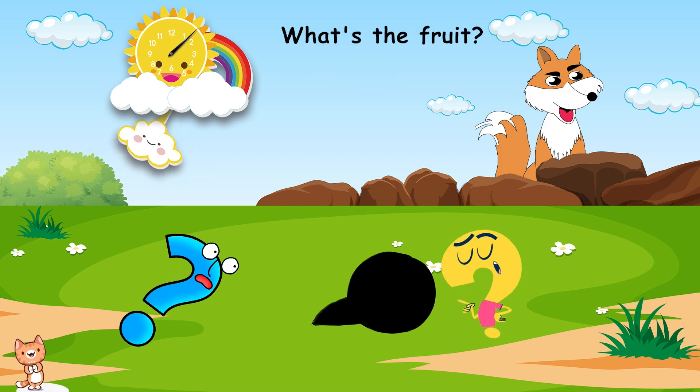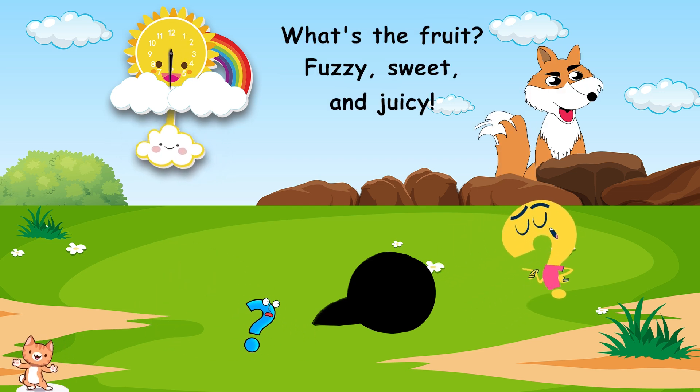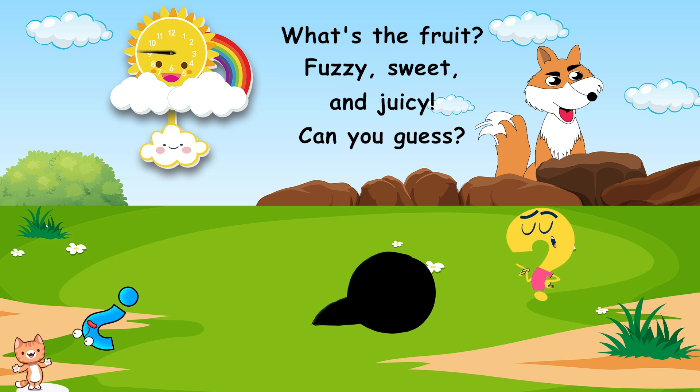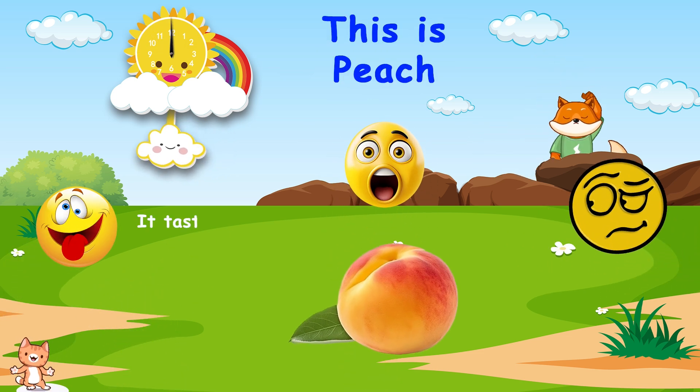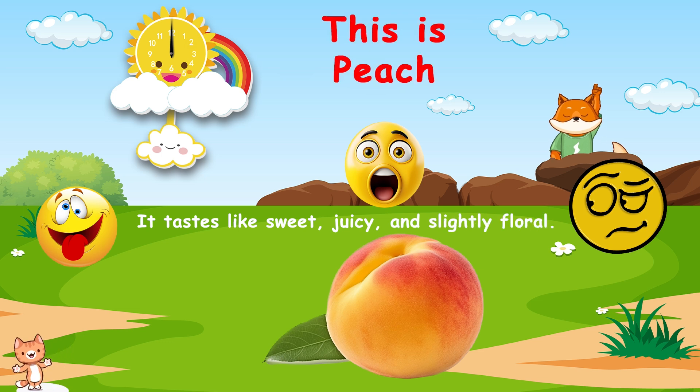What's the fruit? Fuzzy, sweet, and juicy. Can you guess? This is peach. It tastes like sweet, juicy, and slightly floral.